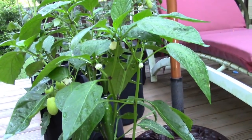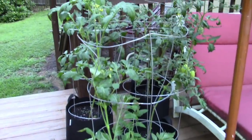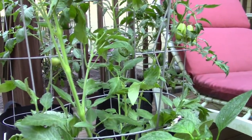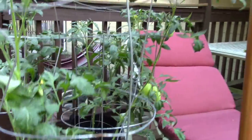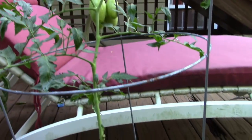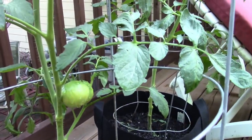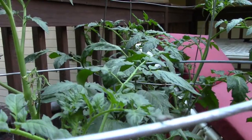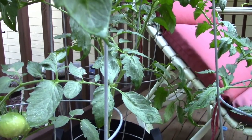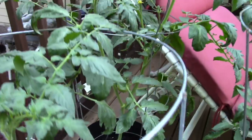The same thing with my jalapeños — I'm getting nice peppers on them but I really have to watch them; they've gotten a little wilted a couple times too. My San Marzano tomatoes are getting a little tall and a little skinny. They are bearing, and I did go in and cut off the suckers down here hoping that'll help them strengthen up. They'll get wilted during the day too. I may need to put some mulch on them to help hold that water.